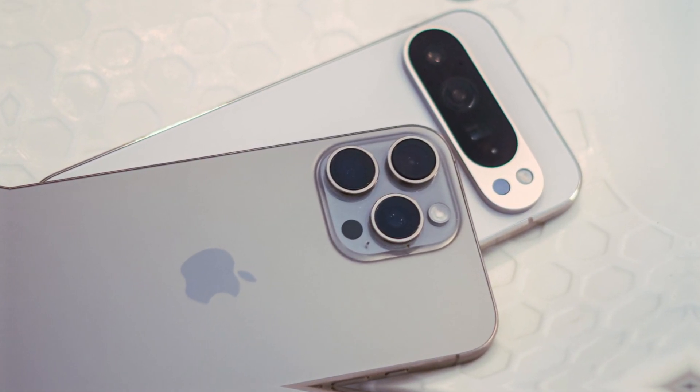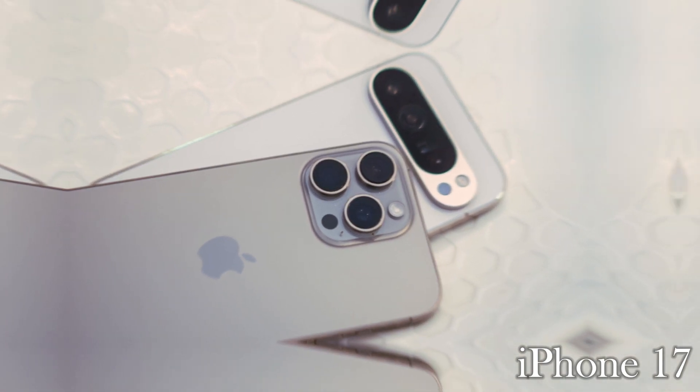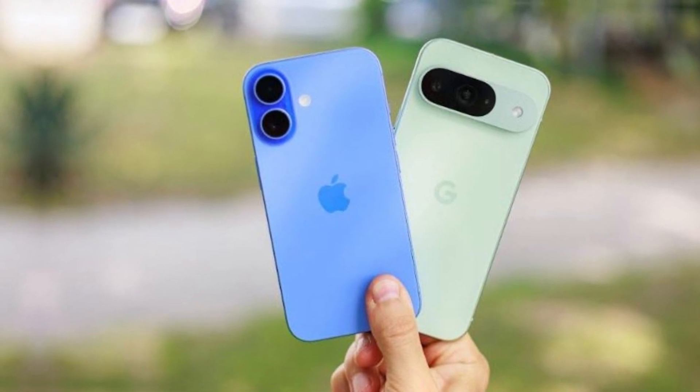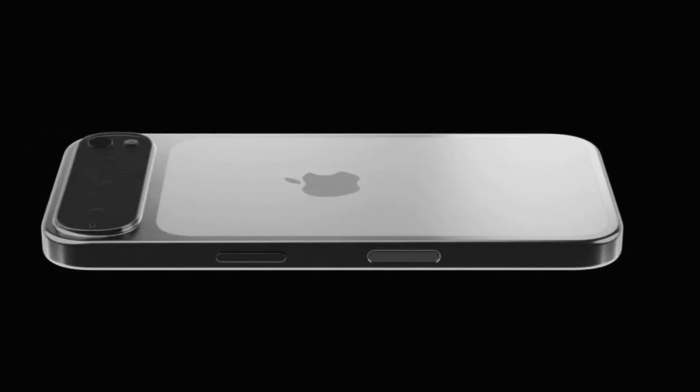Did you think Apple would completely shift to a Pixel-inspired design for the iPhone 17? Well, that might not be the case. While several reports have suggested that Apple is taking inspiration from Google's Pixel 9, new information hints that not all models will follow that design language. And for those who aren't thrilled about the change, this could be good news.